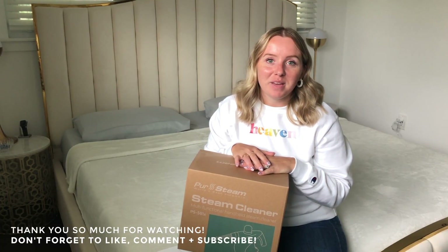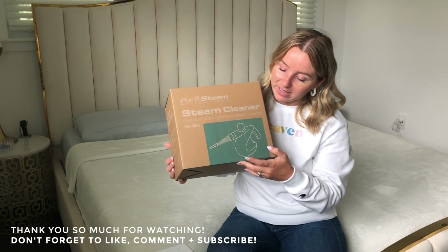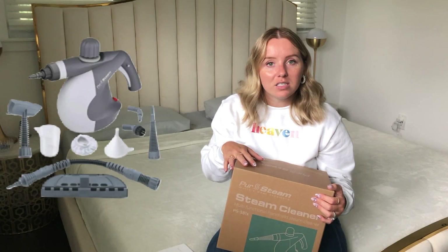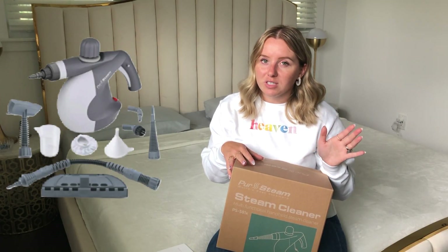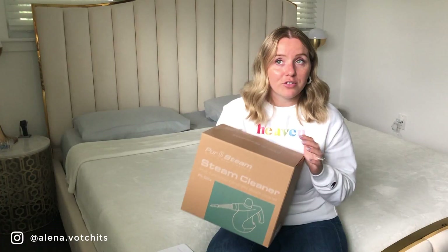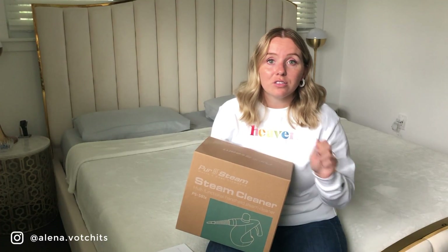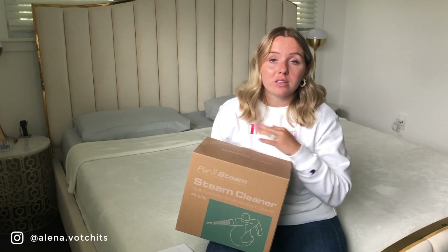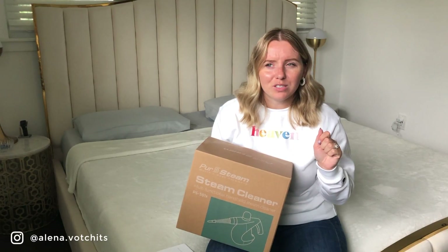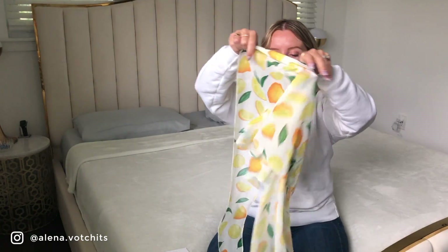Another purchase I made in June was this handheld steamer. I'm not going to take it out of the box because there are so many parts, but I paid $40 for it. It goes in and out of stock on Amazon so keep an eye out, but there are similar ones available too. It's super handy for cleaning nooks and crevices — I use it on my sliding mirror door tracks, the bathroom, windows, basically anything. It makes cleaning so much easier than scrubbing.